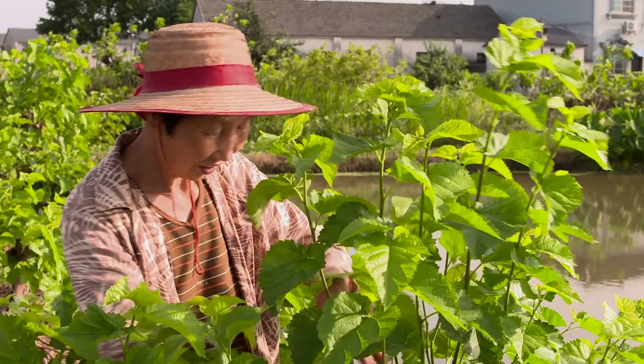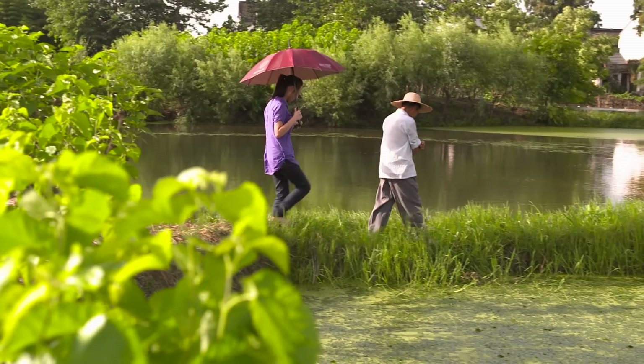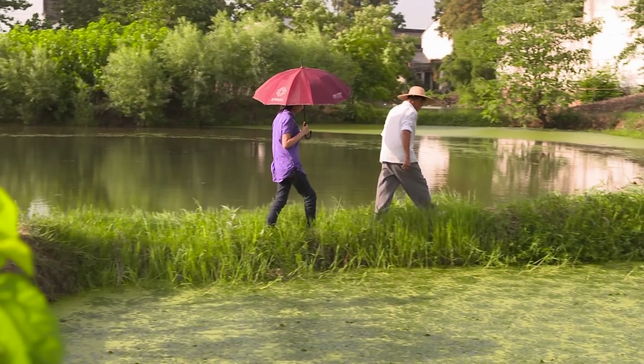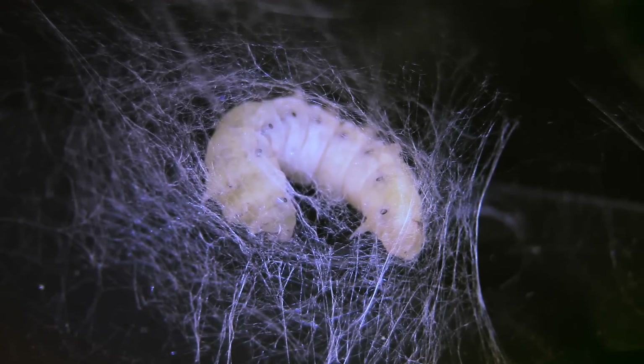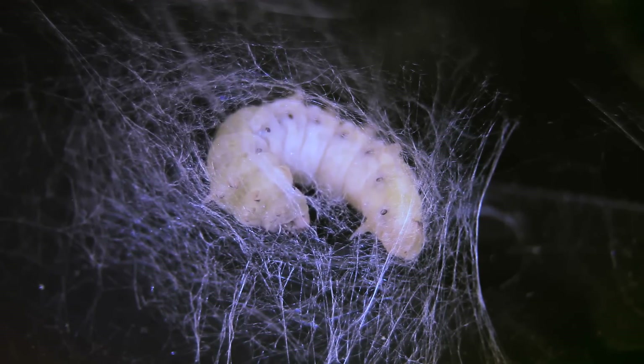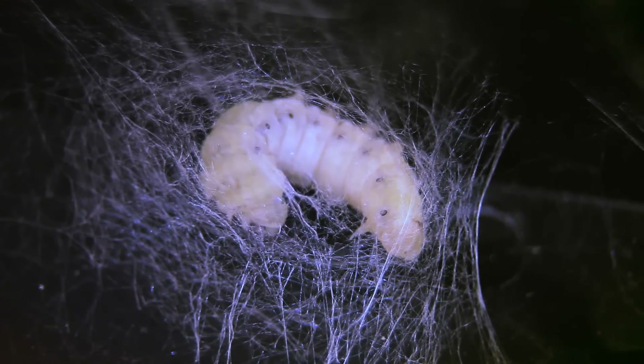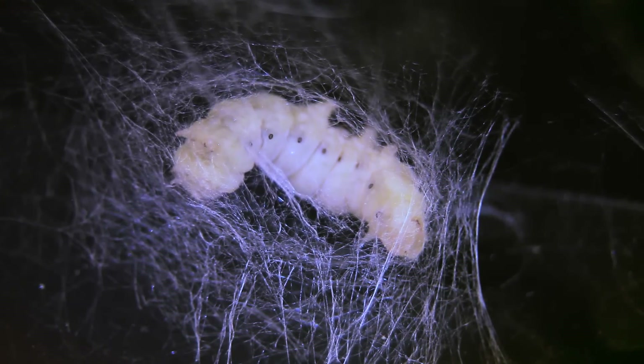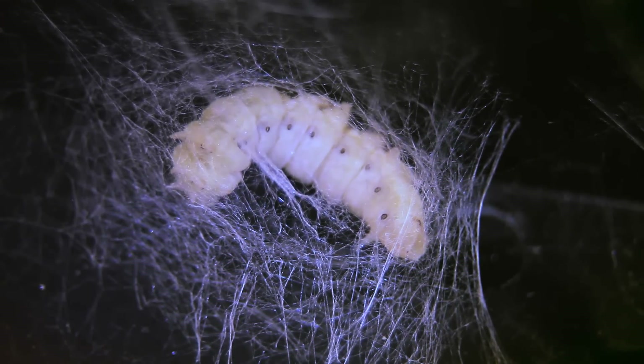The waste is also used as fertilizer on the banks around the pond to help the mulberry grow. And when the cocoons are spun, the silkworm pupae, which are rich in protein, are also fed to the fish.